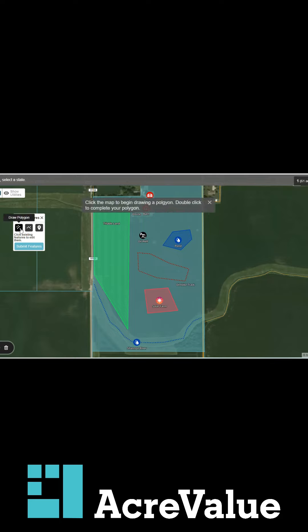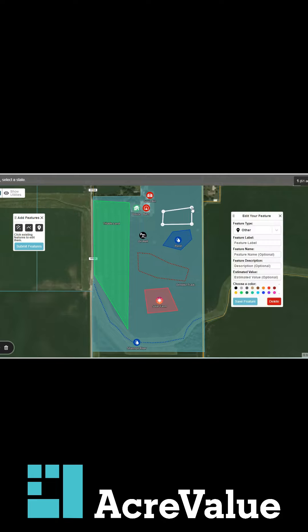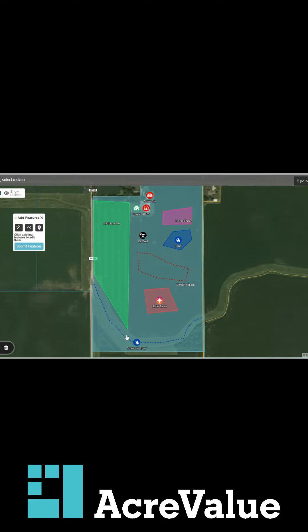Let's say we have a fenced-in area for horses. We can go ahead and draw a polygon for the fence. Click on whatever vertices you want and single-click to end it. We can call this 'horse fence' and change the color — let's make it pink. We've got a horse fence there.